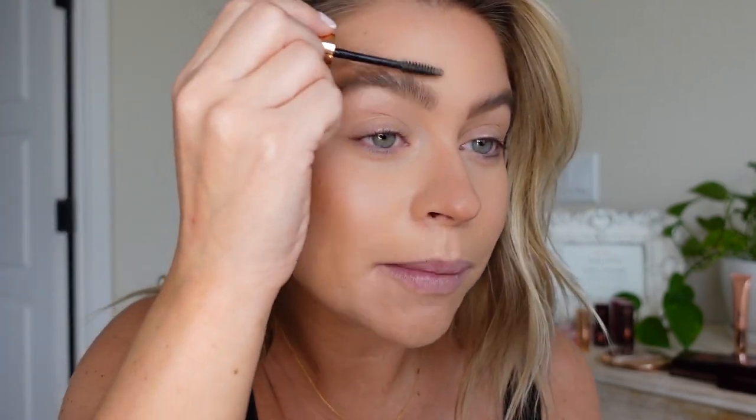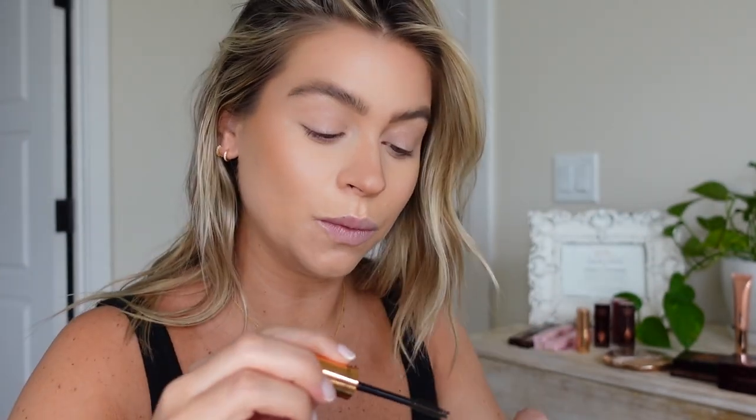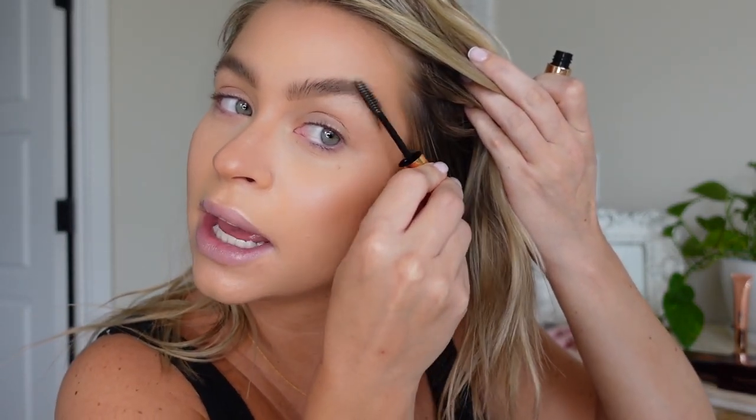Now I'm using Charlotte's Brow Fix clear brow gel. I will say — I'm a tough critic with brow products — and this brow gel is really good. It makes my brows look almost laminated, so you can wear them up and wild or calm them down, but either way they're going to stay.